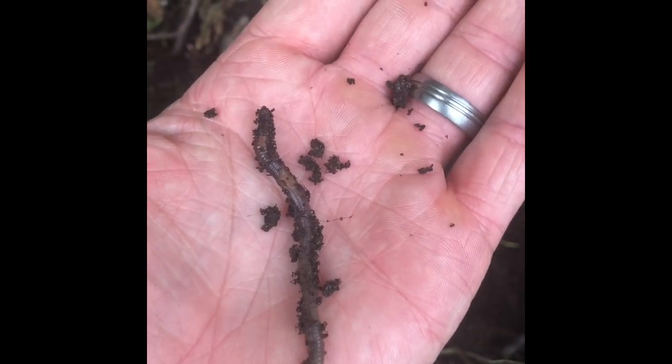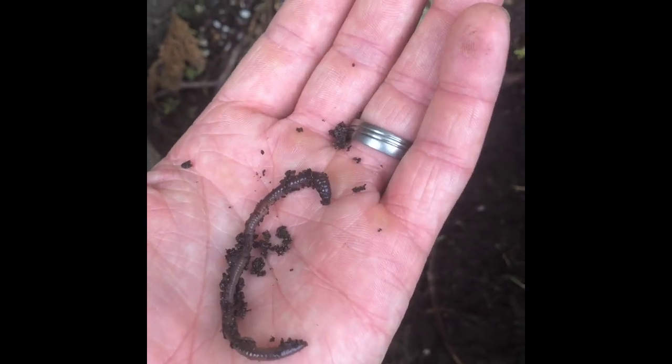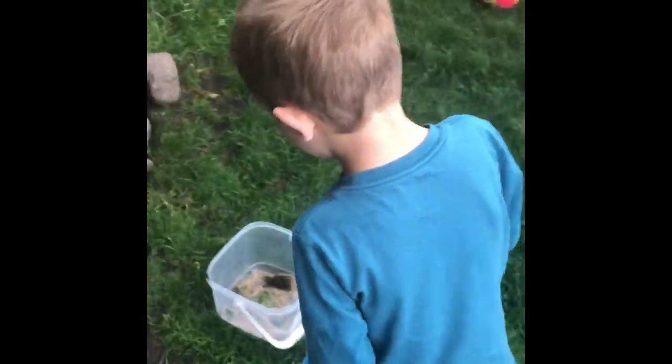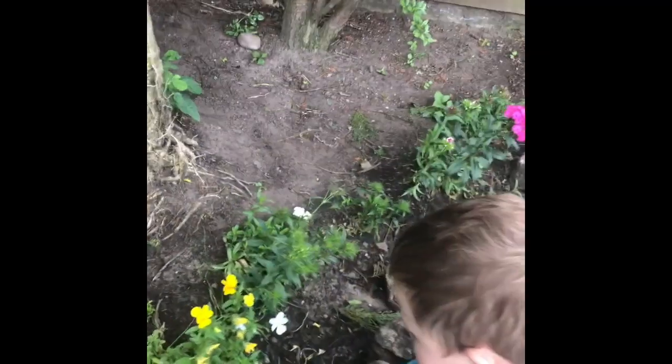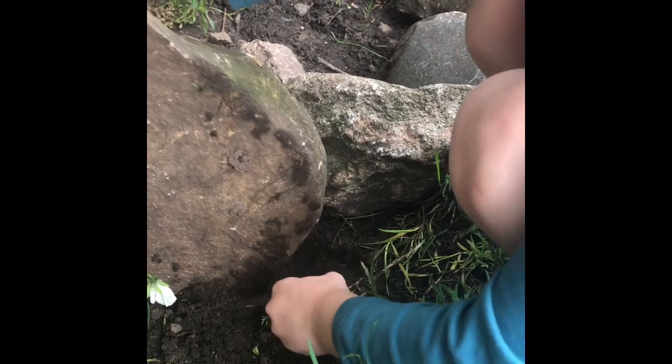We've got the giant worm. You know a worm's head by the little collar that it's got. It's not called slime, it's called mucus - exactly Connor, well done! That's what protects it. And there are little flakes that come off the worm - mucus flakes - and that's why they dry up in the sun. Very interesting Connor, thank you for telling us that. Let's put him in the tub. Dad, look - another millipede! We're finding loads of millipedes today.